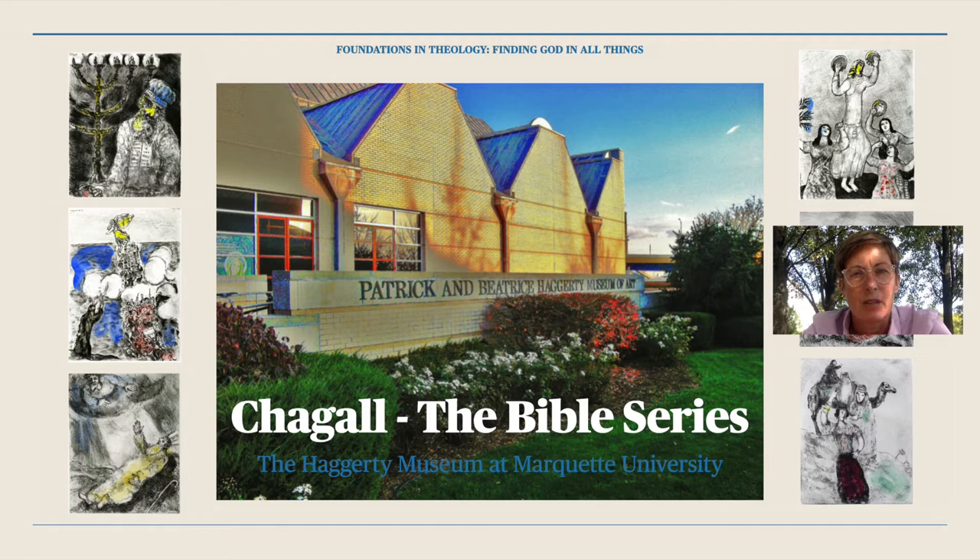I've invited three guests to introduce us to Chagall's exhibit. First, I would like to welcome Lynn Shumo, the Curator for Academic Engagement at the Hagerty Museum. Professor Shumo, thank you so much for hosting us at the Hagerty. Could you share with us a little about the museum and Chagall's exhibit?